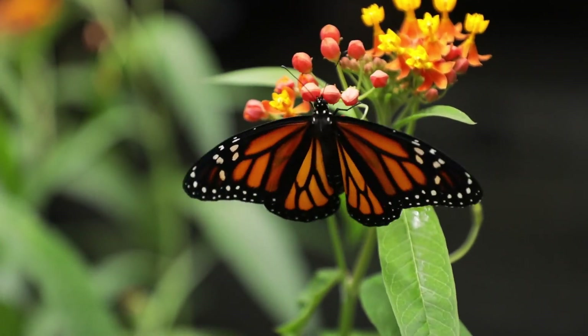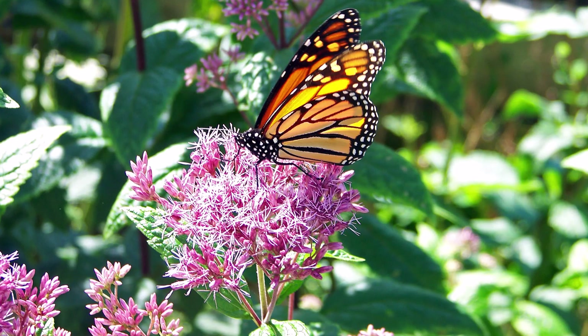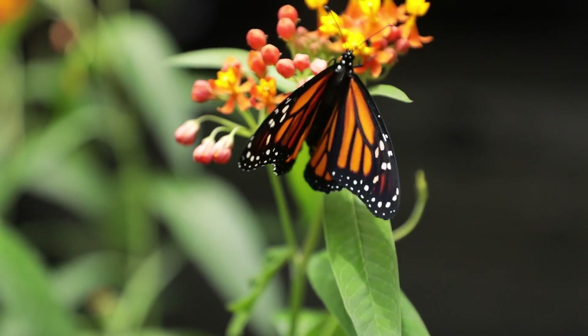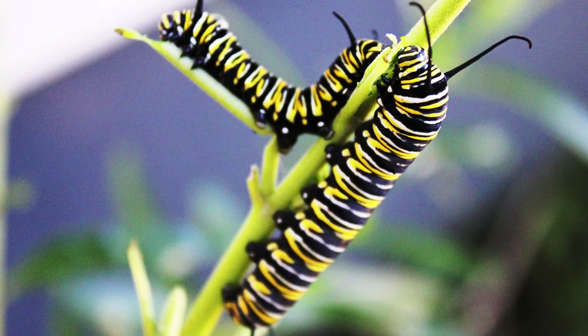During spring and summer when flowers bloom, the monarchs feed on flower nectar. Their preferred plant is milkweed. After feeding and copulating, the females lay eggs on the milkweed plants.